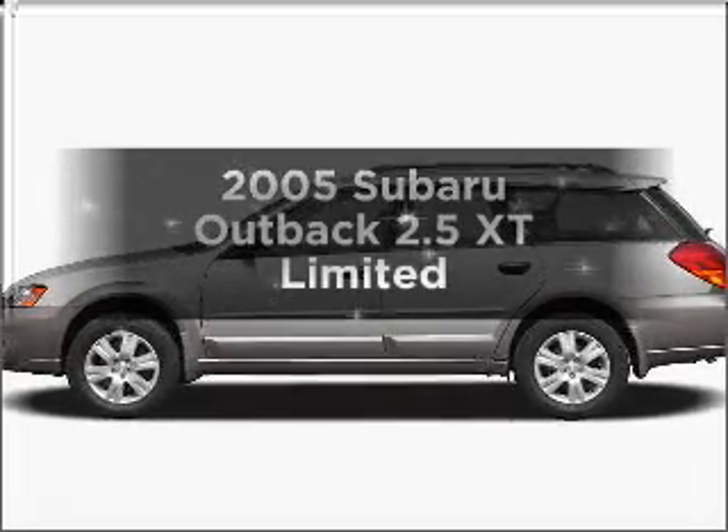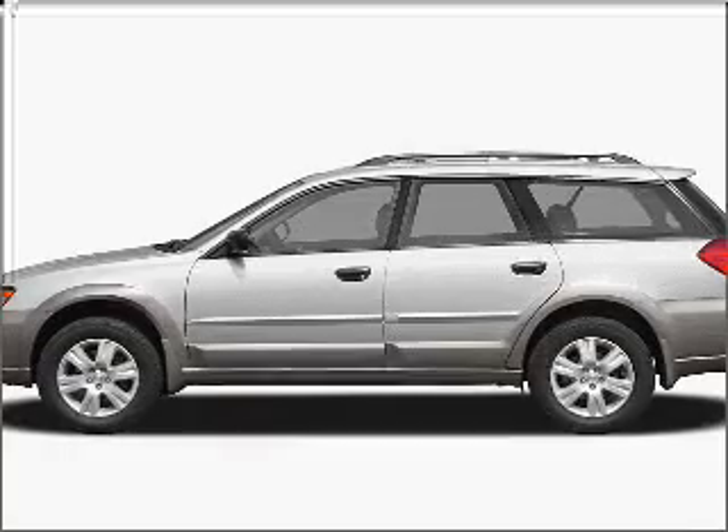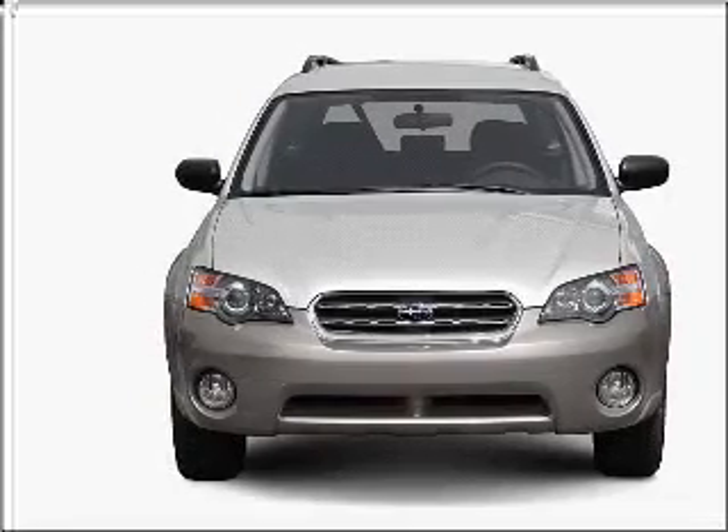Imagine yourself in this 2005 Subaru Outback — everything you need under one roof with this great vehicle. With an efficient four-cylinder engine that responds smoothly to its five-speed automatic transmission.